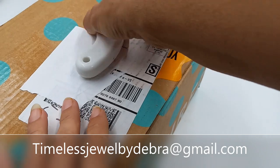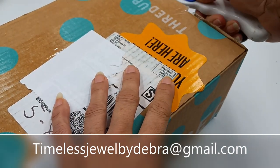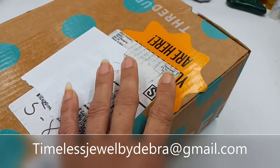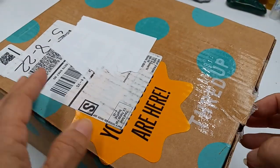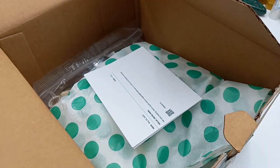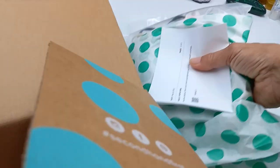Hi guys, it's Deborah from Timeless Jewel by Deborah. I hope everyone is doing really well. Today we are doing an opening of a ThredUp 15-piece lot. Let's see where this one's from — Phoenix, Arizona. I hope everyone's enjoying the summer. No air pillows!